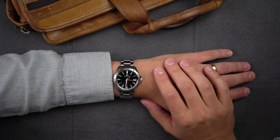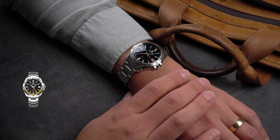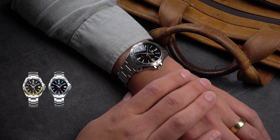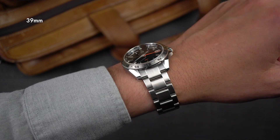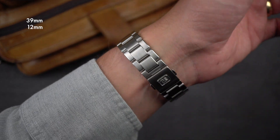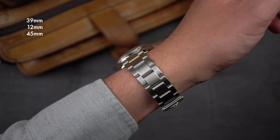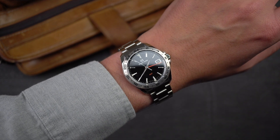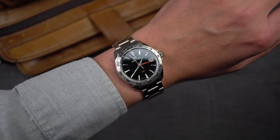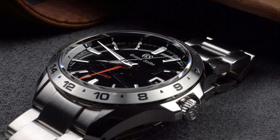The SBGN-003 is the black dial variant of the new Grand Seiko quartz GMT line. Like the 001 and the 005, this reference comes in at a nearly perfect 39 millimeters in diameter, 12 millimeters thick, and 45 millimeters long. It's water-resistant to 100 meters. And that's all great, but there are plenty of watches, even GMT watches, with similar dimensions and water resistance. So what makes this one special?